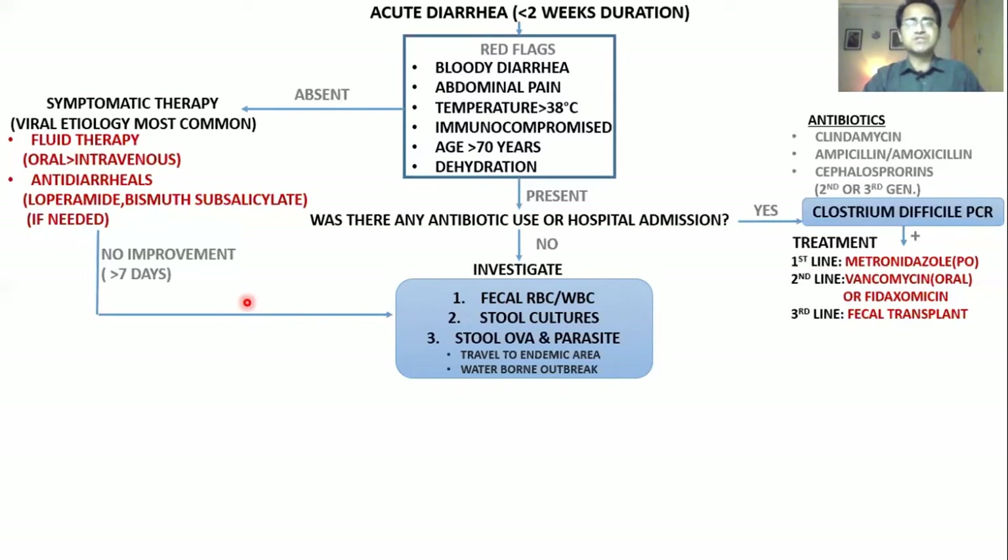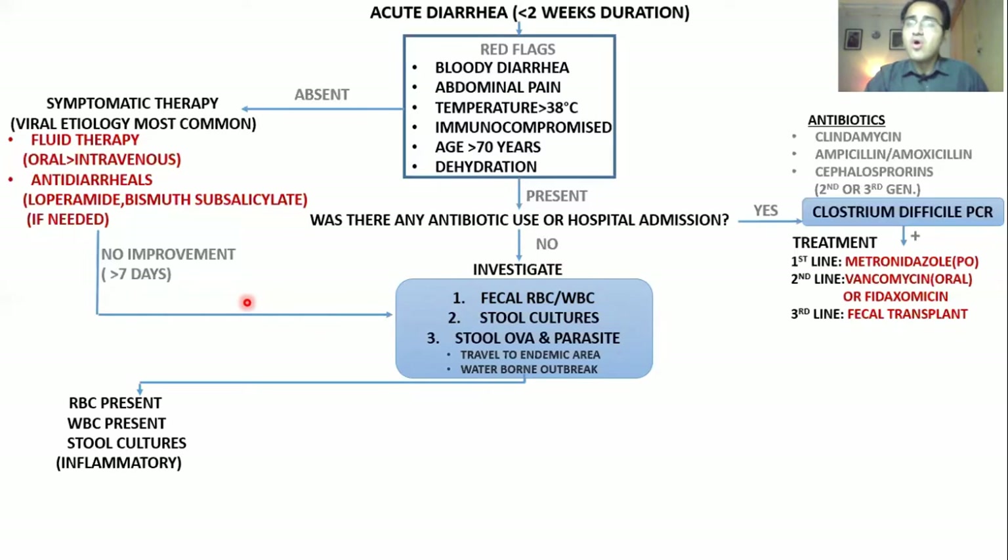When investigations are done, there can be four outcomes. If RBCs are present and WBCs are present, it means this is bloody diarrhea with pus — the organisms are invasive and inflammatory, invading and eroding the gut. On stool cultures, you may find enterohemorrhagic E. coli O157H7, Salmonella, Shigella, or Campylobacter.